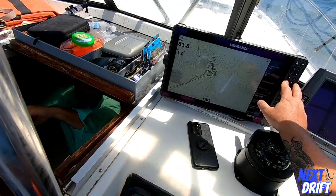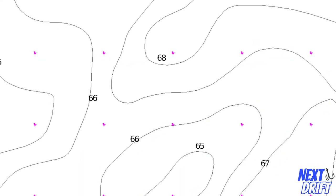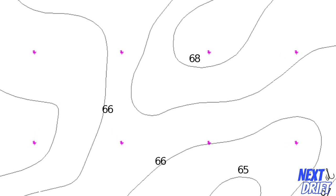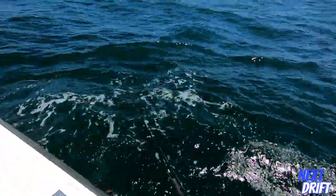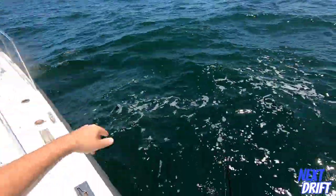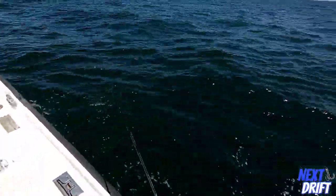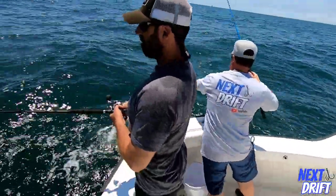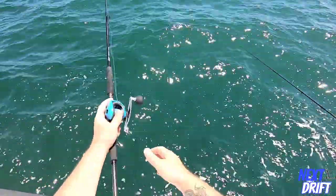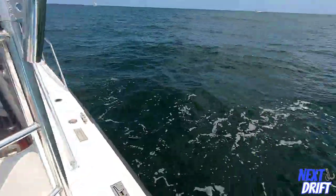We're going to my other spot. There's a hump right here that comes up to 68 feet right out here, and nobody's on it. This could be an awesome spot. Right at the end of the point there's a little point that sticks out right here, and we're going to drift right across the end of it. It's going to be awesome - we're going to get a good one here.